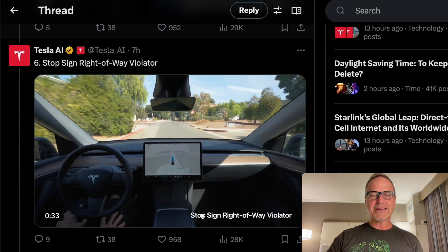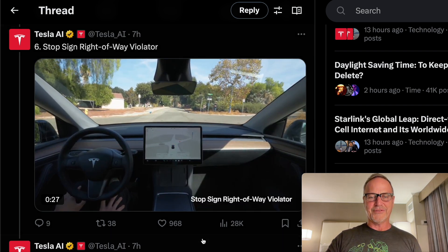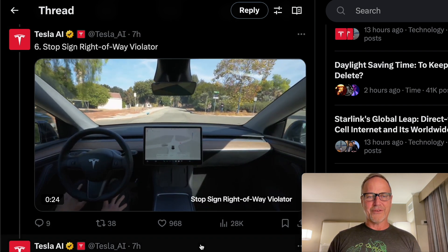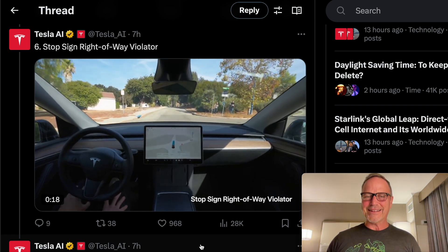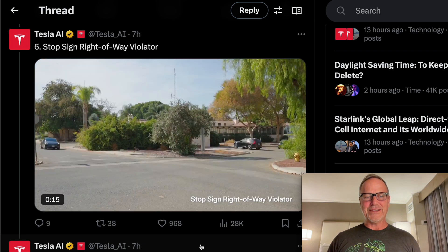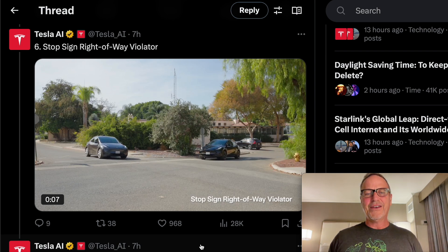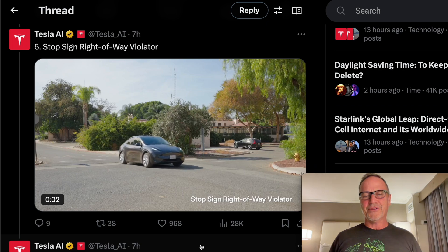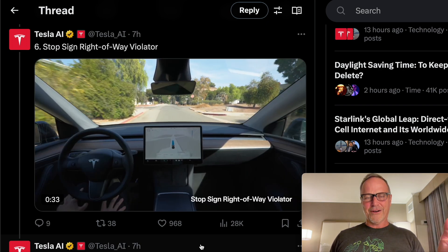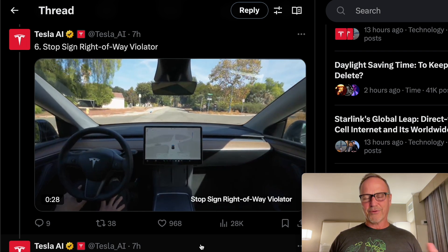Next up, stop sign right-of-way violator. This person just blows through the stop sign. You can see the Tesla slowing down, and as it begins to start up, the other person goes right through the stop sign. It happens a lot — it's not that much of a corner case. From a different point of view, you can see the car coming in and they just violate. The other vehicle was clearly waiting for the Tesla to start and then took the right-of-way. But the ego car clearly had the right-of-way and should have gone first.